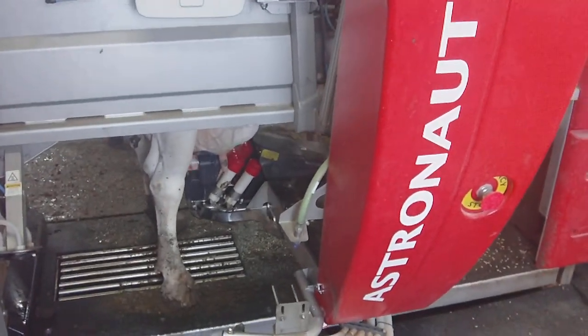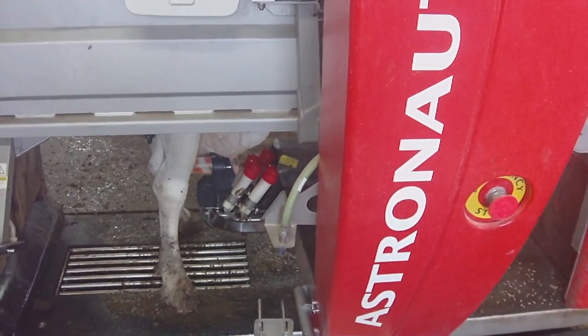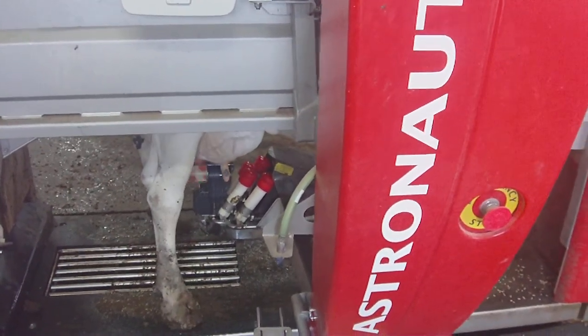First, it is washing the cow's udder. You can see the small brushes that are turning to clean the cow's teats. This is all being done by the robot.